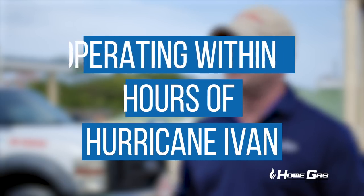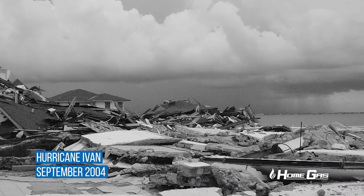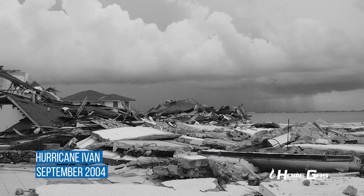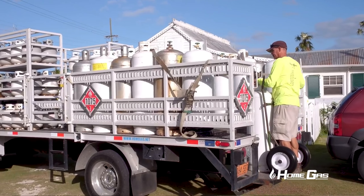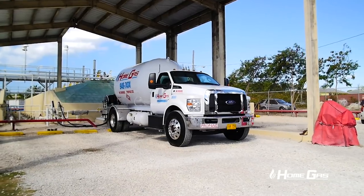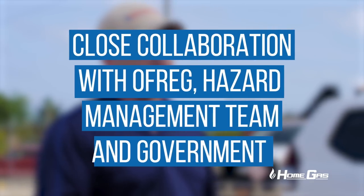We learned a lot from Hurricane Ivan. We learned it's better to place vehicles around three areas of the island. We actually split our service and delivery teams into three hurricane teams, covering the western part of the island, Georgetown, and then the eastern districts.